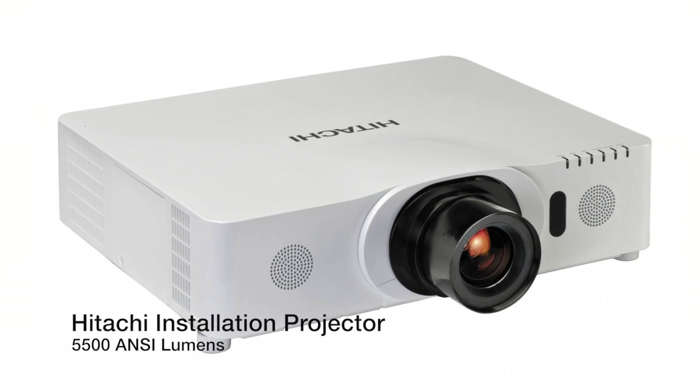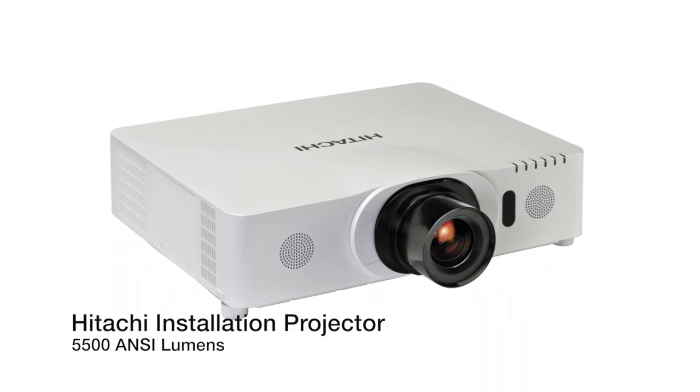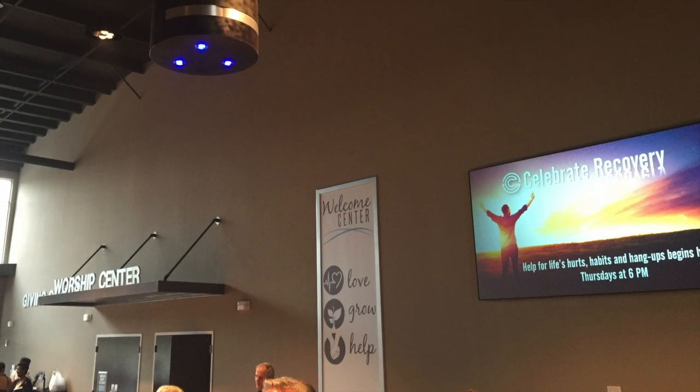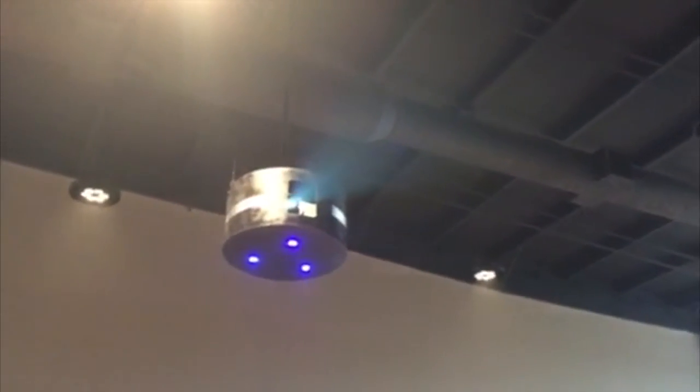For a projector, we went with the Hitachi brand with 5500 lumens, so the picture is crisp and bright. So where is the projector? Can you see it? Springtree built a custom light fixture that naturally hangs above the welcome desk, concealing the Hitachi and keeping in line with the vision Cornerstone Church had for their new campus.